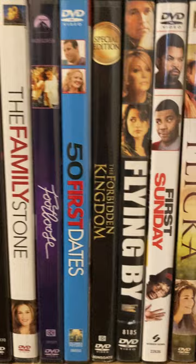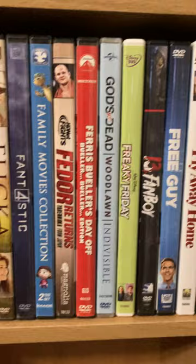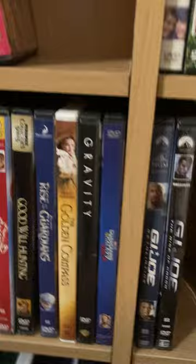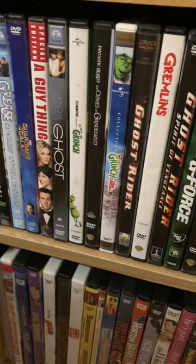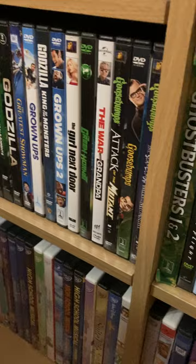I got one that I had never got before. I have a really odd collection. I'm trying to upgrade a lot of stuff. I got Green Lanterns. I got Godzilla movies.